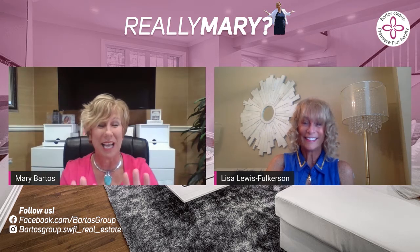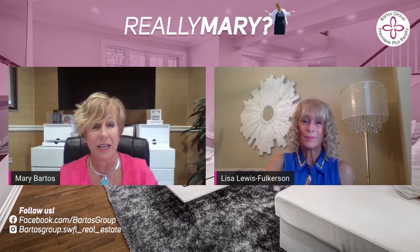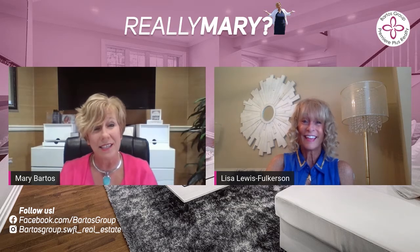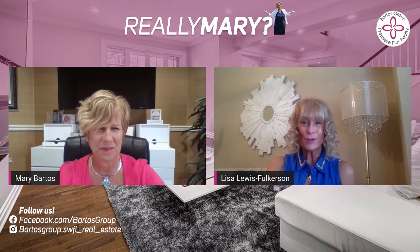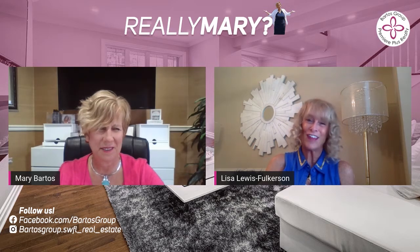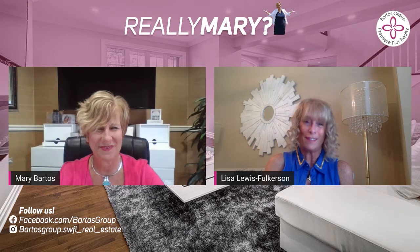To have an impartial third party come in and help you through that is really a great advantage. So if not the Bartosz Group, and you're looking to sell, make sure you get a trusted friend who can come in and give an outside eye. I also suggest to potential sellers: take an hour or so to walk through a model home. Is there a toaster on the counter in a model home? Are there trash cans sitting out? Not that we necessarily need your home to look like a model home, but you understand at least what we're trying to achieve by staging.